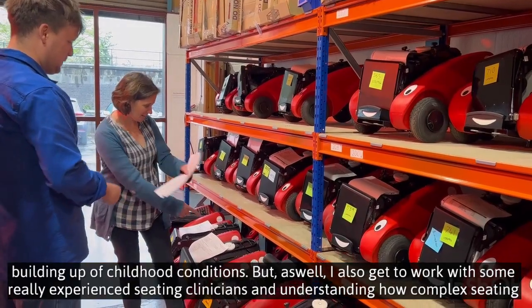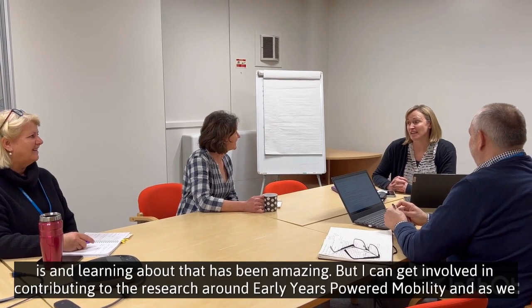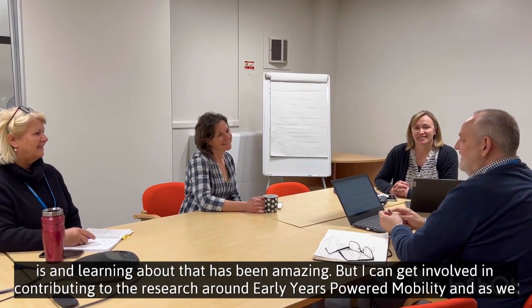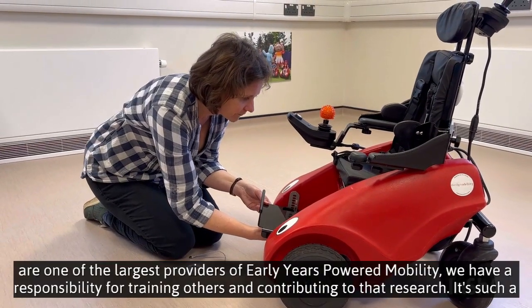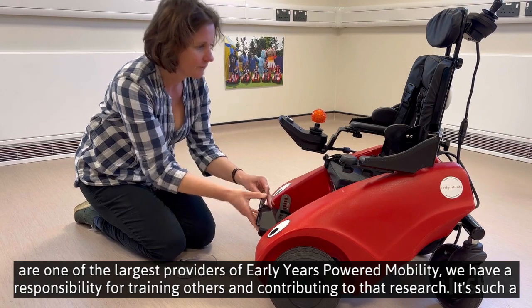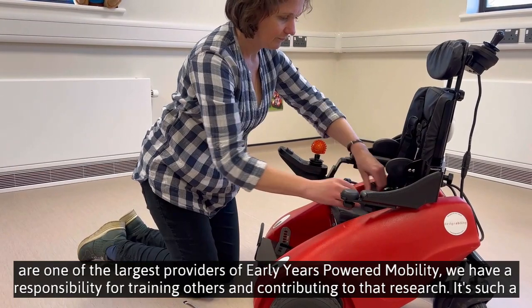and understanding how complex seating is and learning all about that has been amazing. I can get involved in contributing to the research around early years power mobility, and as we're one of the largest providers of early years power mobility, we have a responsibility for training others and contributing to that research.